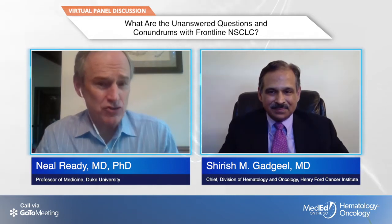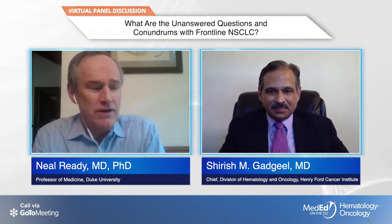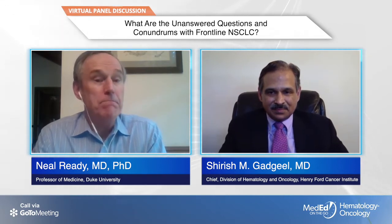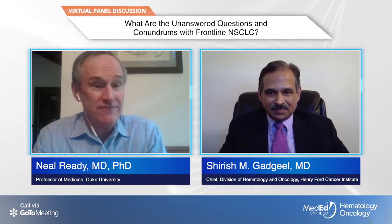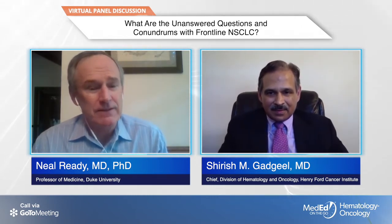I agree. I really try to stop patients at two years. There is some data now that for patients who've been on IO therapy and are progression-free at two years, most of them are alive and doing okay at five years — which is very reassuring. So I push people to stop at two years, but some people are reluctant. It's hard.